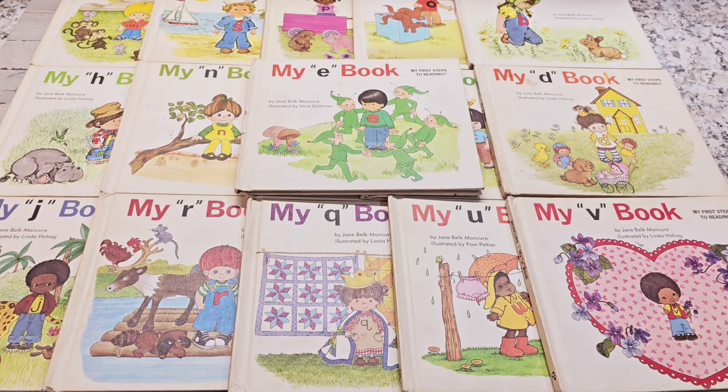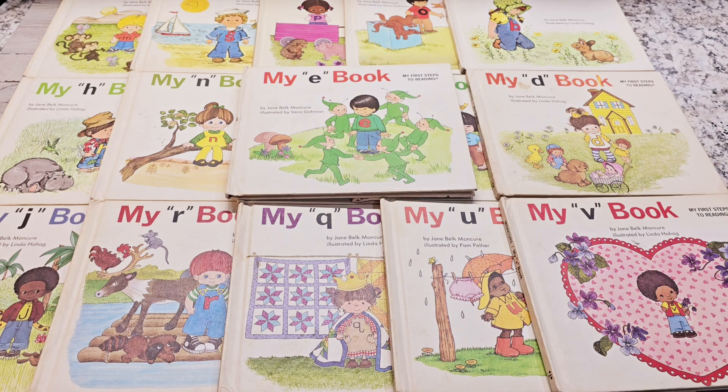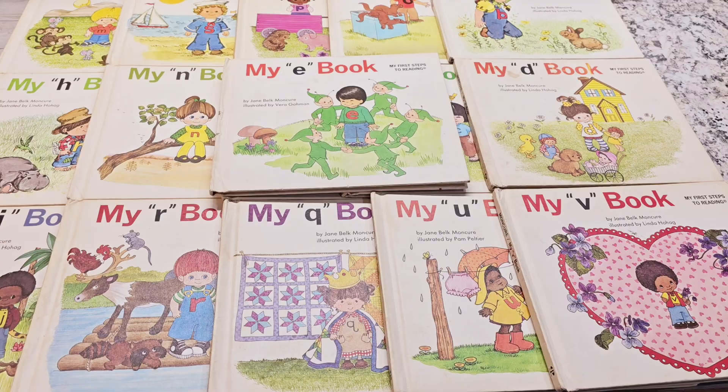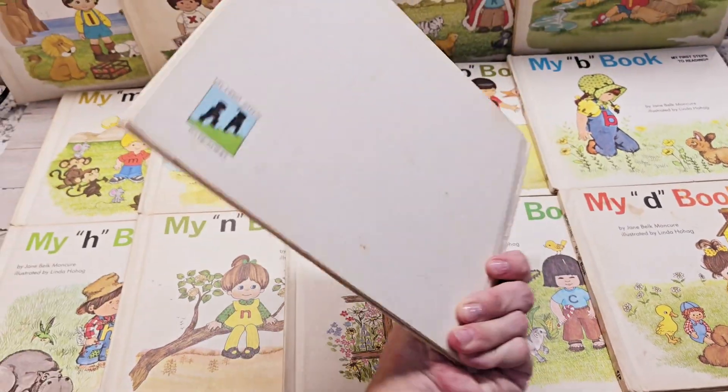Hey everyone, welcome back to Amour Fabrics. I'm showing you guys a Vintage Children's Book Haul. You guys can get the complete full books — they're just beautiful. They're part of some books that I was thinking about ripping and I decided not to. They're just too beautiful, and you guys can grab yours — they're already in the shop.